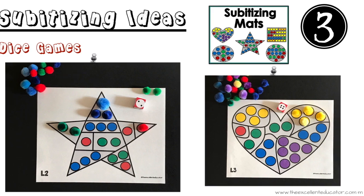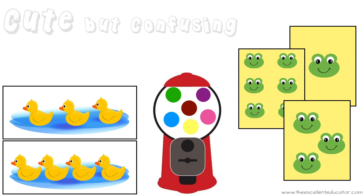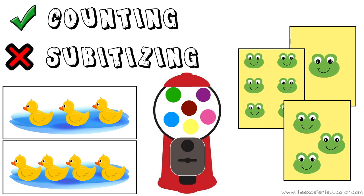The last point I want to give you is to be careful not to get too cutesy with your subitizing. It's best to stick to dots or circles so your students can focus on the quantity of items and not the details of your images. These examples are super cute for counting ideas, but can be very confusing and distracting for subitizing.